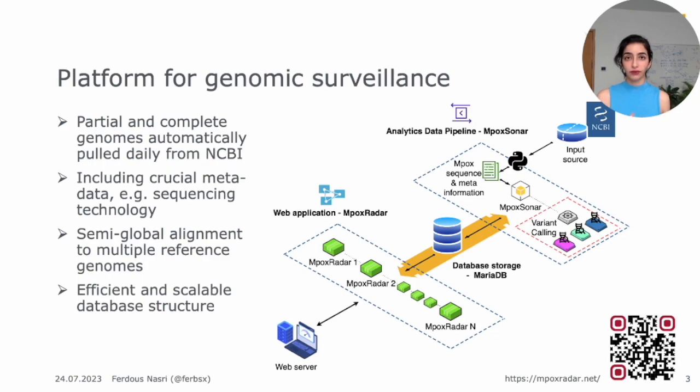We gather the data daily from NCBI. This is done with an automatic script that pulls in all new monkeypox genomes that are available along with their metadata into our database. We then use a semi-global aligner to align all the sequences to three different reference genomes. The aligned sequences are also given to a variant caller, and the mutations and all the data are then saved into our database. This pre-processing and data analytics pipeline is called mpoxsonar.